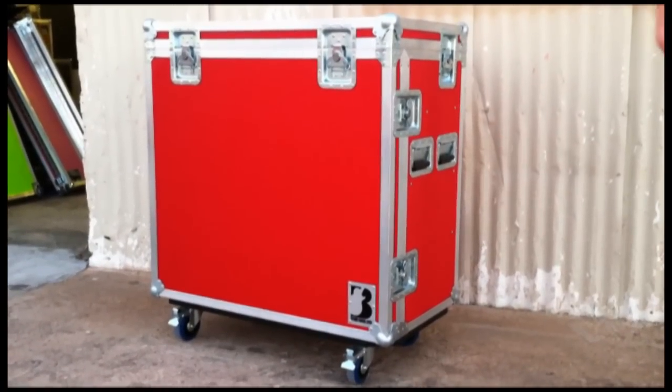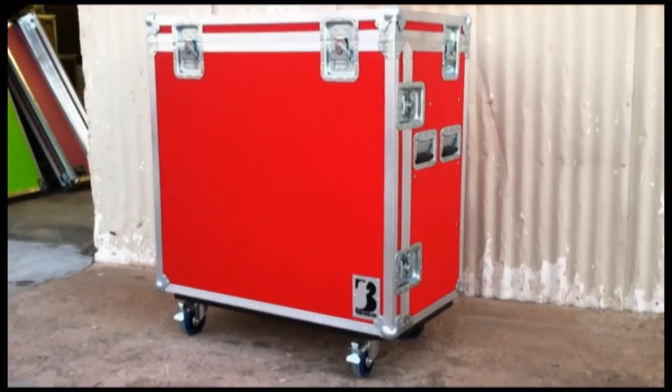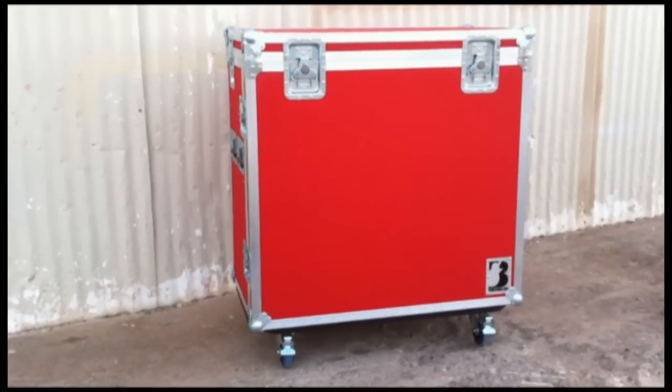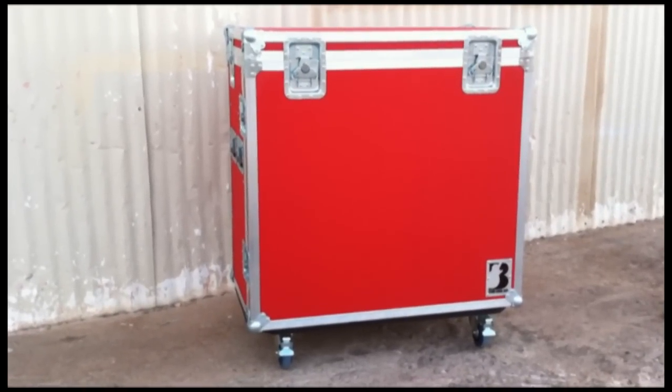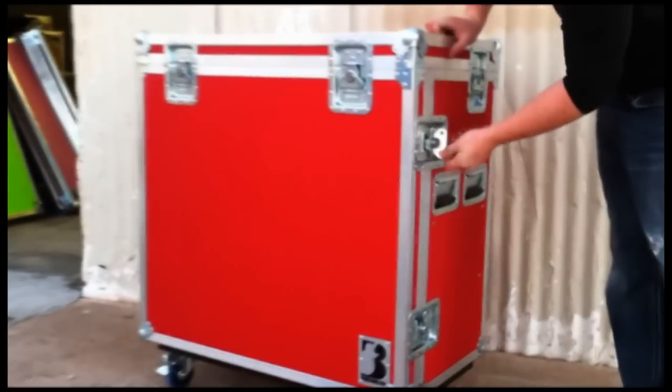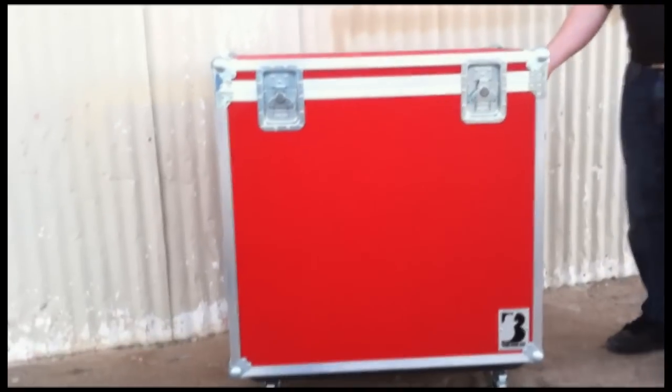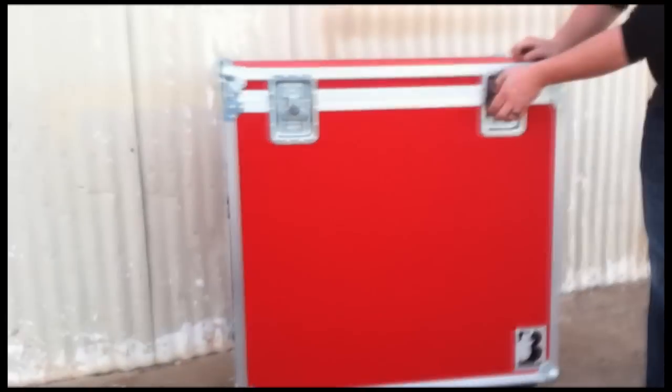This is Brady with Brady Cases. This is a look at one of our plexiglass display cases. We did a video on one, but this is a little different here — this is a smaller version. You can sell shirts and CDs out of it, and most people use it for the merch table.